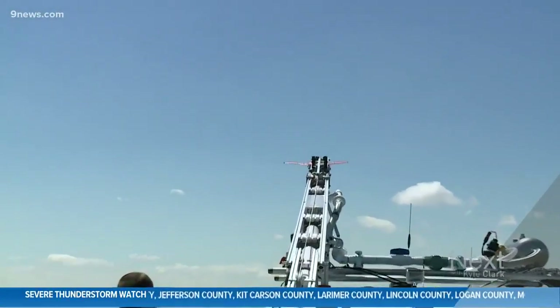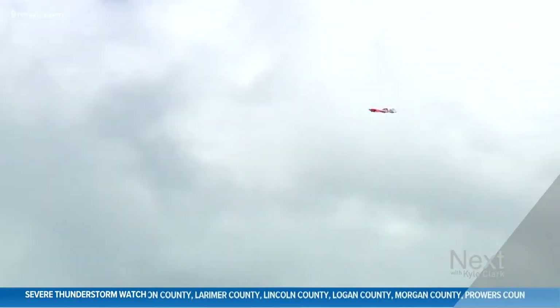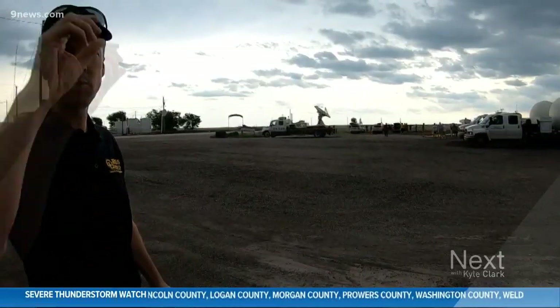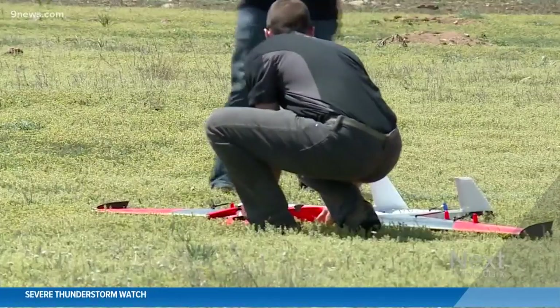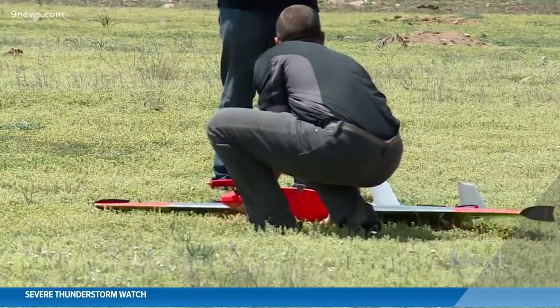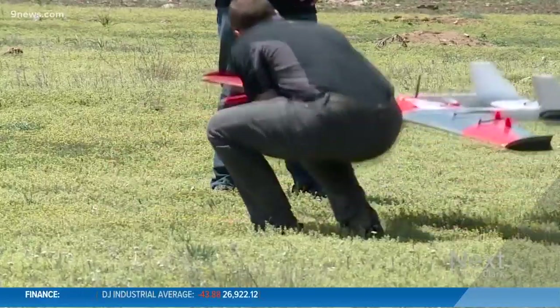They put these drones through some tough conditions but got the job done — engineering that group leader Eric Frew could be proud of. At one point we encountered a 75-mile-per-hour wind gust. Not only was the aircraft able to survive that, but the communication systems, our ability to talk to and command the drone, that all worked flawlessly.